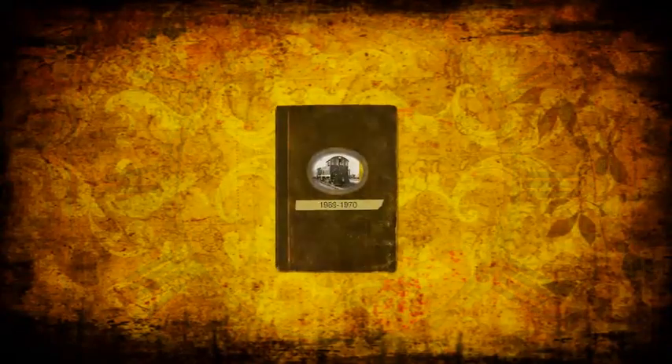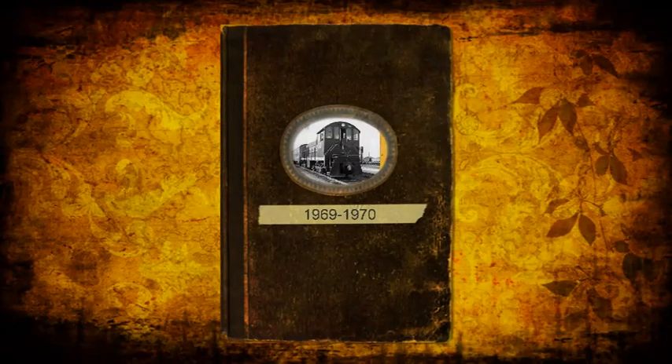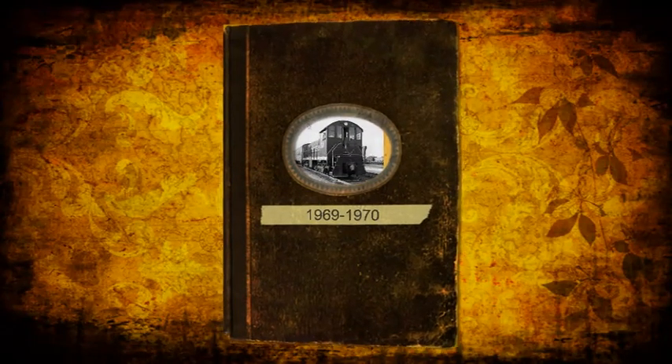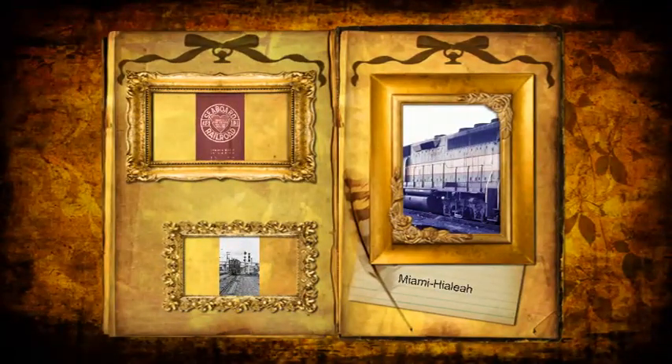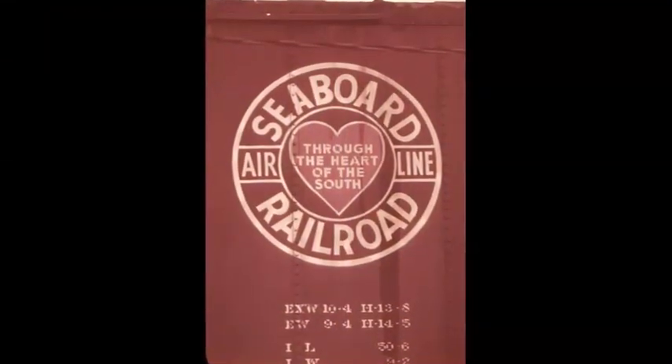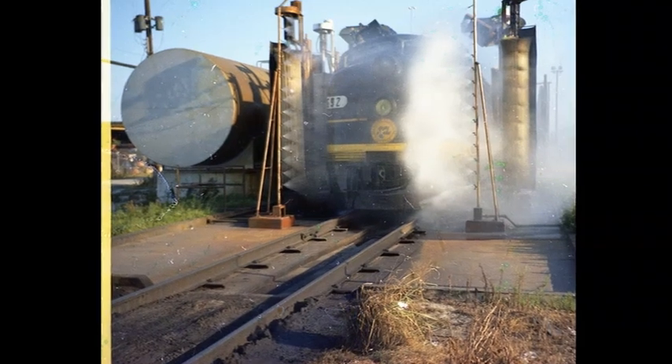The Railroad Time Capsule now takes you back to the 60s and lands in South Florida. The merger of the Atlantic Coastline and Seaboard Airline took place July 1st, 1967. So there's no telling what paint schemes we're going to see here in 1969.